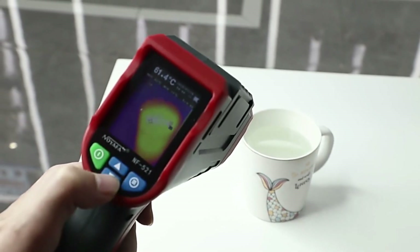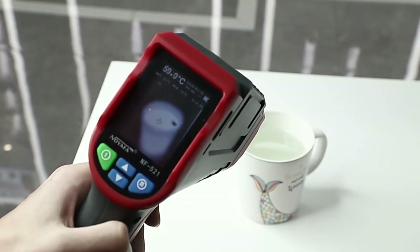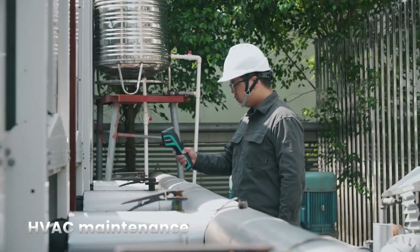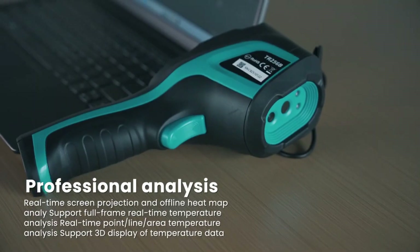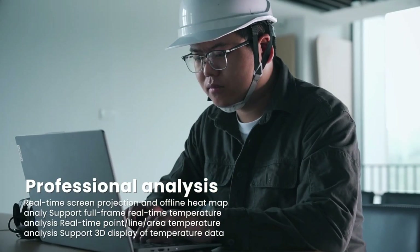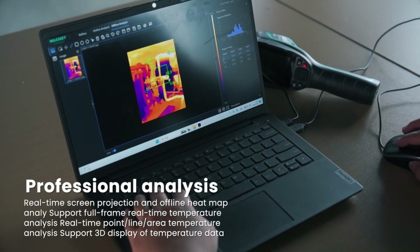The best thermal imaging cameras allow you to explore the world in a whole new way. They let you see, measure, and capture temperature differences accurately and from a safe distance. Thermal cameras are valuable tools in numerous fields, including industrial maintenance, building inspections, firefighting, and more, due to their ability to visualize heat that the human eye cannot see.